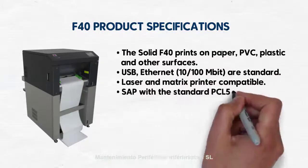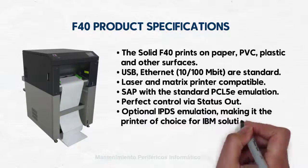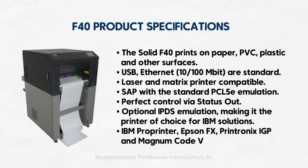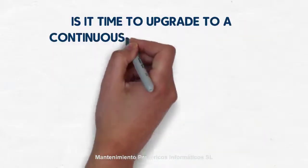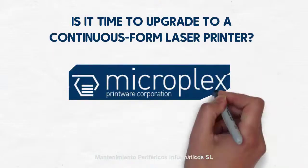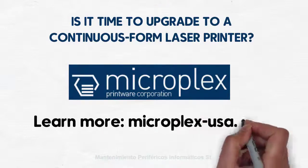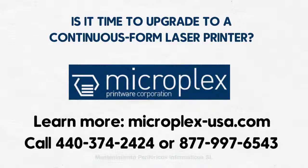The solid F40 offers a straight paper path, short operator training time, and its professional flash fusing technology makes it a fast and robust production printer. Take the easy step up from line matrix impact to continuous form laser. Get higher output, no more gray print, far sharper logos, and barcodes that scan the first time every time. With the solid F40 from MicroPlex, you'll never have to sacrifice print quality and readability for print speed again.